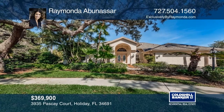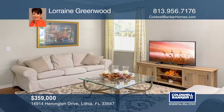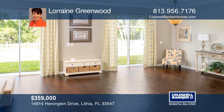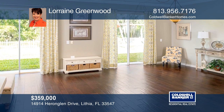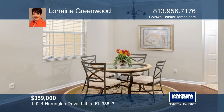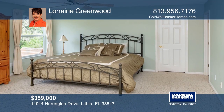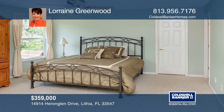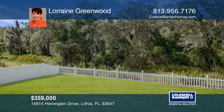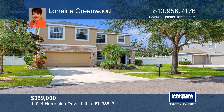This home is in the award-winning planned development of Fishhawk Ranch, located in Lithia, Florida, and is within walking distance of the nationally acclaimed Bevis Elementary School. The home has a huge backyard with a privacy fence. The exterior is landscaped with stacked stone accents and an arched entryway. Double doors welcome you into the foyer where the dining area flows into the kitchen, which boasts a stainless steel appliances suite, an island, and more. Completing the first floor is a full bathroom and a versatile bedroom. Upstairs is the master's retreat with a walk-in closet, two remaining oversized bedrooms, a laundry room, and more. Schedule a showing with Lorraine Greenwood today.